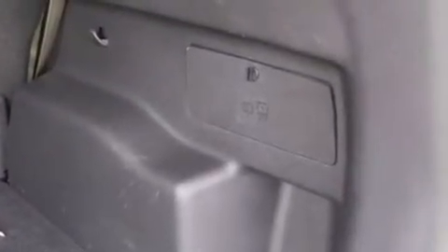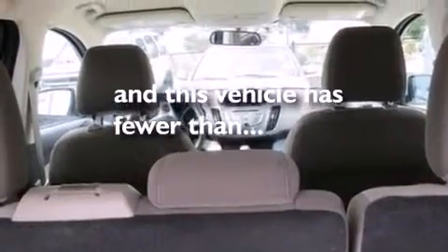Additional features include air conditioning, rear seat child-proof door locks, a rear window defroster, and this vehicle has fewer than 22,000 miles on the odometer.